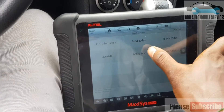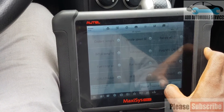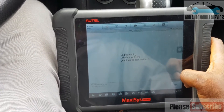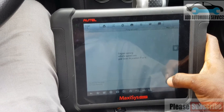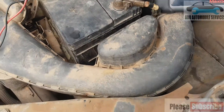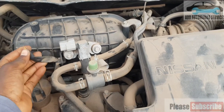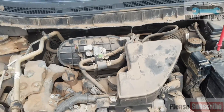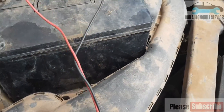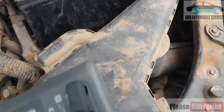Let me go to the active test and try to control it. This is the purge valve volume controller and I can see the circuit is out, so I have to test for voltage with my multimeter while the car is running.